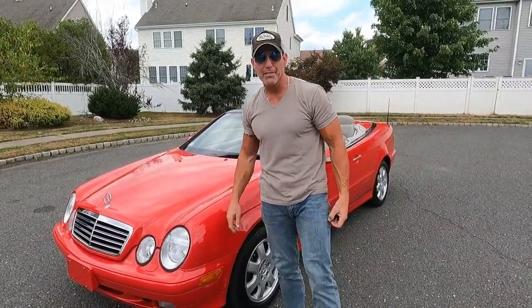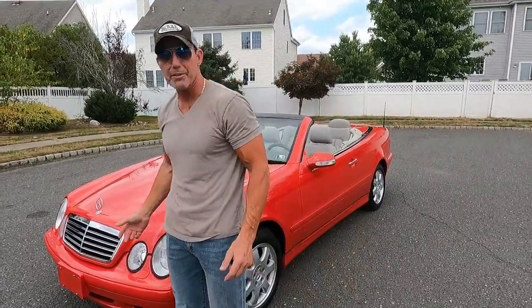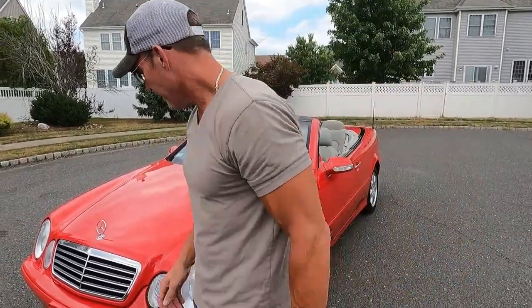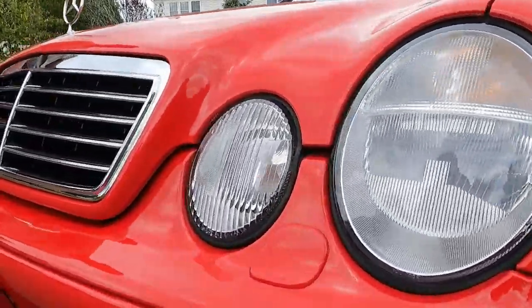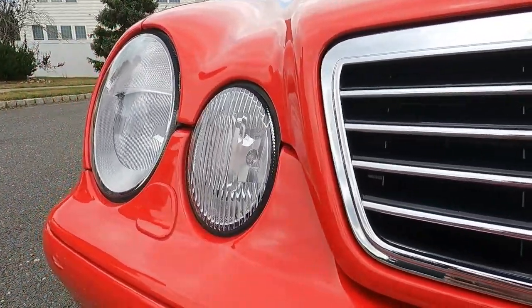The car is wearing all original paint, with 21,300 miles. The xenon headlamps are crystal clear. There's no paint work on the car whatsoever.